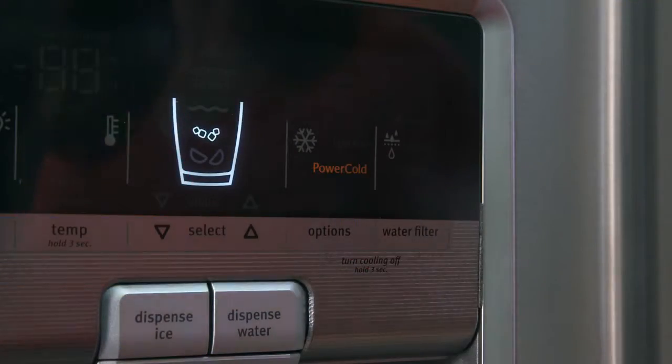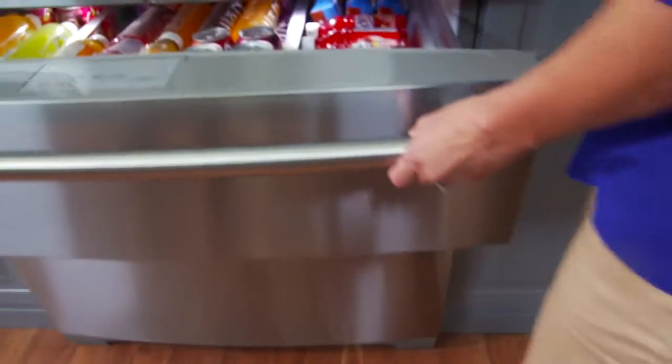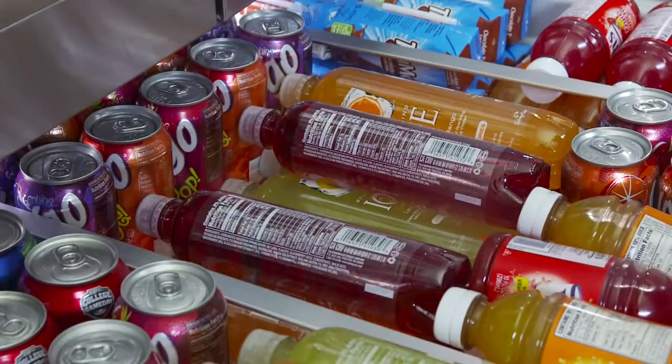Power Cold quickly chills down the refrigerator with the touch of a button to keep everything fresh and tasty. And just like you, the Maytag refrigerator keeps things running smoothly.